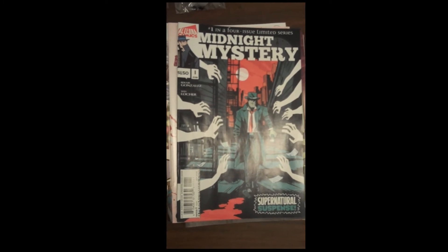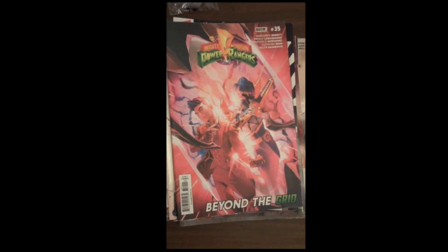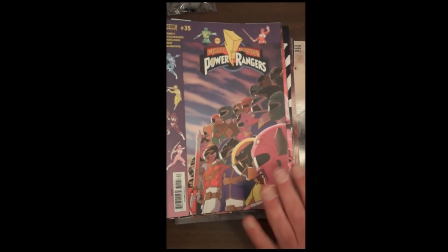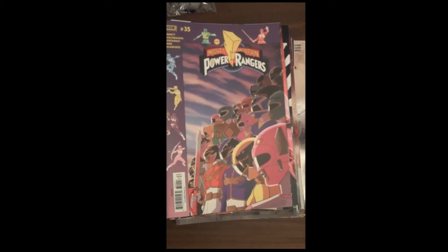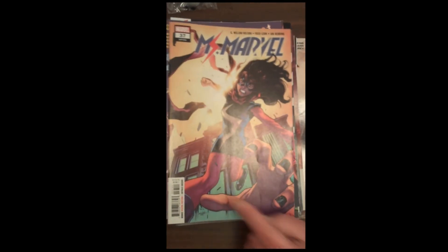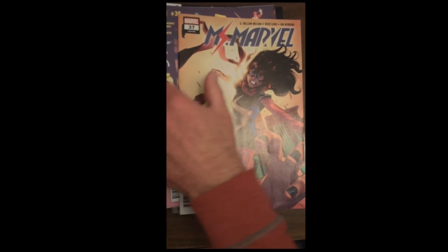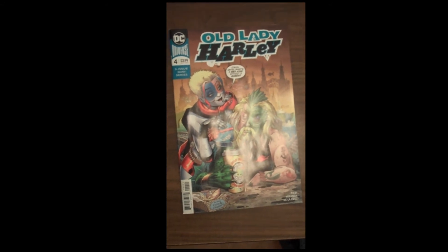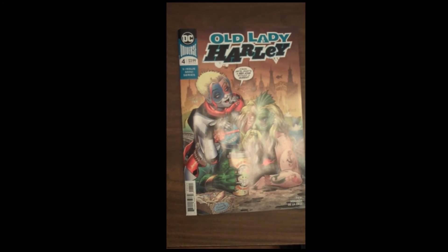From Boom Studios, we have issue 35 of Mighty Morphin Power Rangers. As we always do, we show off the variant covers — beautiful variant cover on issue 35 of the Mighty Morphin Power Rangers. Then up next from Marvel is issue 37 of Ms. Marvel. Then DC is up next with part 4 of 5 of their miniseries Old Lady Harley.